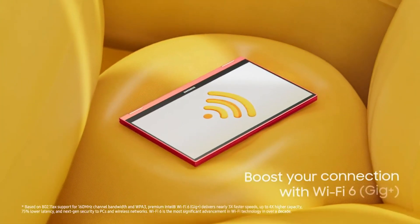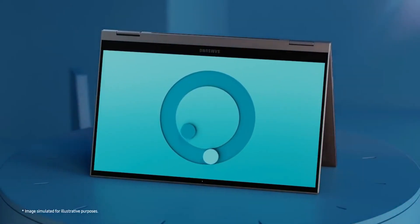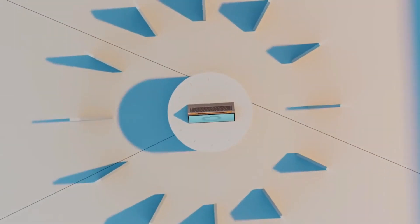Plus, at $549 for the Celeron or $699 for the Core i3, the Galaxy Chromebook 2 is a pretty great value.